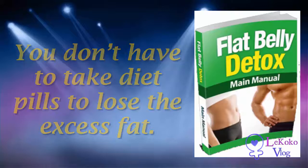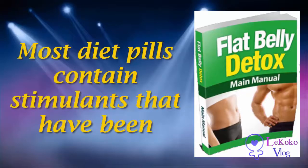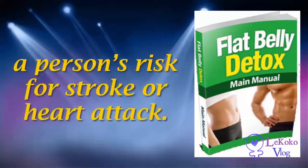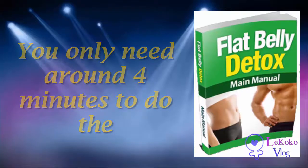It's a drug-free solution. You don't have to take diet pills to lose the excess fat. Some of them might work initially, but they may cause minor to severe side effects in the long term. Most diet pills contain stimulants that have been banned or have been found to increase a person's risk for stroke or heart attack.